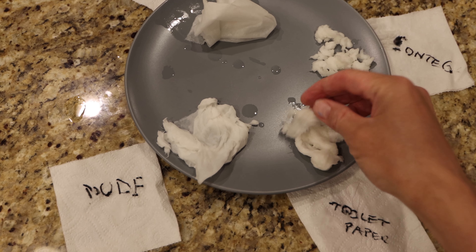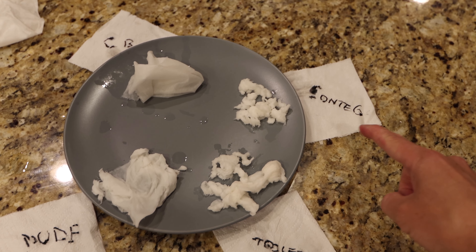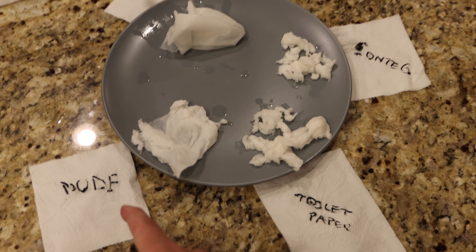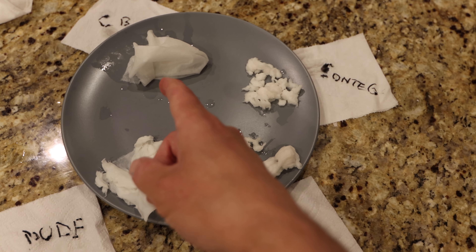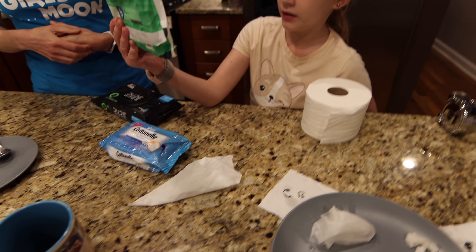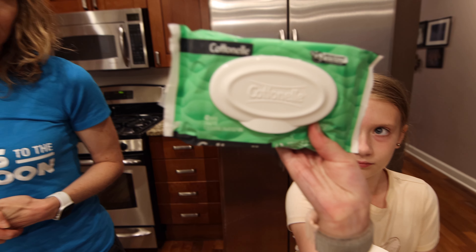It actually feels very much like the first wipe. The toilet paper is actually more together than this one. The Cottonelle green one was the winner, then toilet paper, then Dude Wipes, and then the Cottonelle blue sucked the most. This is the winner — you should use this instead of toilet paper, apparently. It says it's even plumber approved.